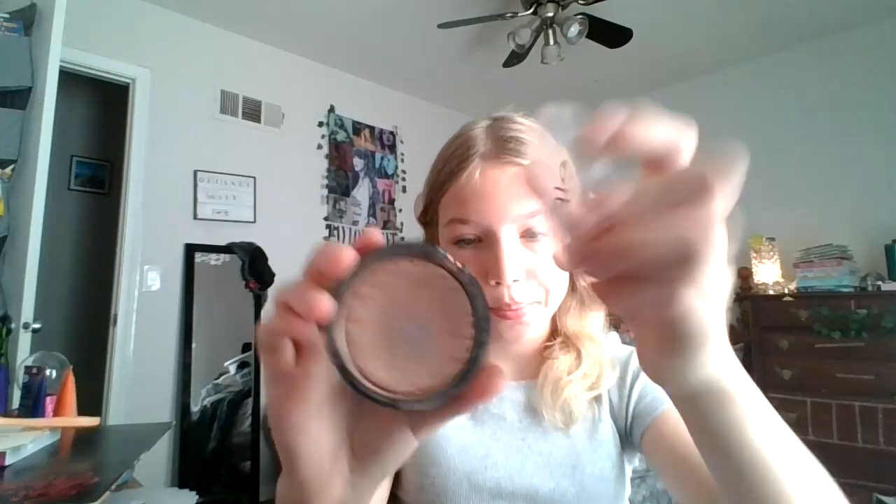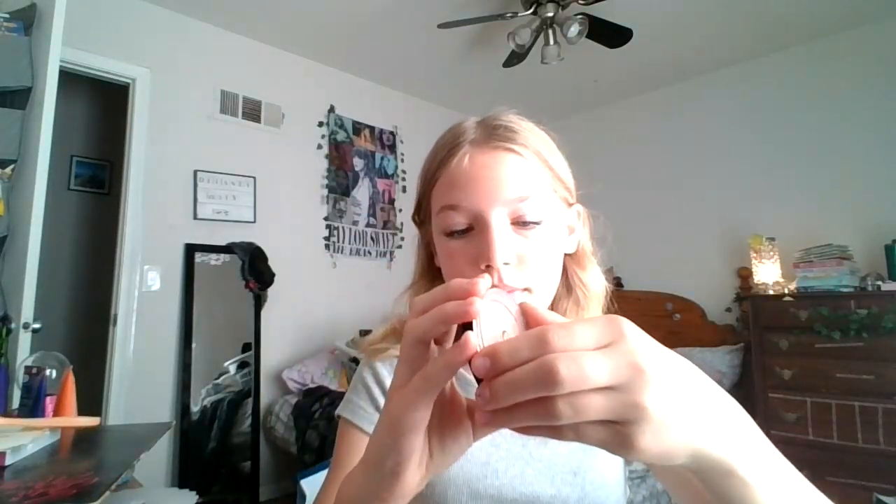Next, something I really, really like that's beat up because I used to bring it on vacation: my ELF highlighter. It doesn't even stay together anymore because I broke it. But it's one of my favorite highlighters ever. It might be discontinued — I have no idea. But I really, really like ELF and I really like this.